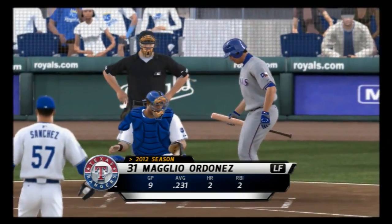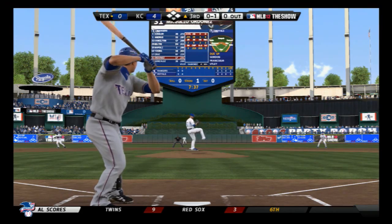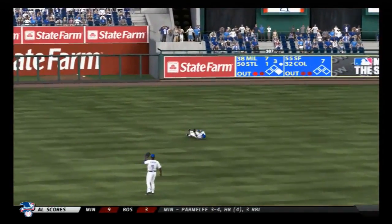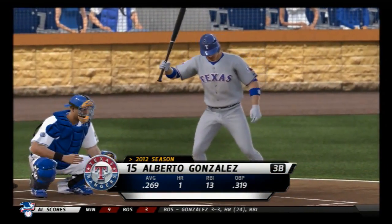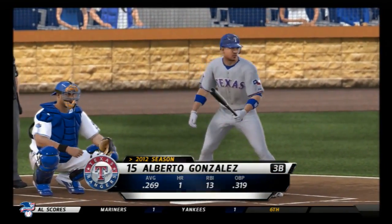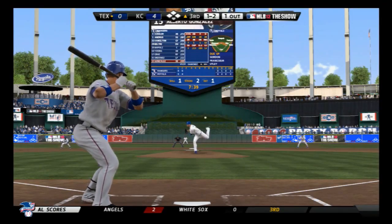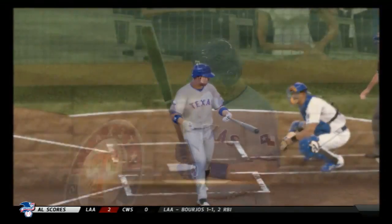Magglio Ordonez is ready to go as we begin the third. To make some inroads, that starts with getting a leadoff base runner. Now a ball lying toward the alley in left center — dives and he hangs on for the out. Wow! Alberto Gonzalez — now a hard swing, but strike three anyway says the home plate umpire. That's out number two.